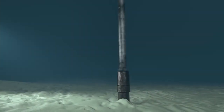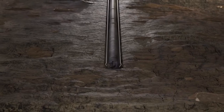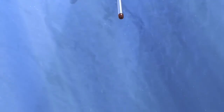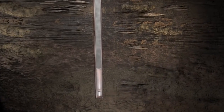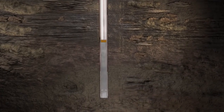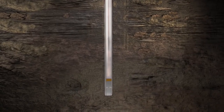A smaller drill bit is then lowered through the conductor to drill the next section, which is called the top hole. Once it reaches a predetermined depth, more steel pipe called casing is installed, supporting the newly drilled hole. Cement is pumped through the casing, moving between the casing and the drilled hole, securing it in the ground. The cement is allowed to set before drilling continues.